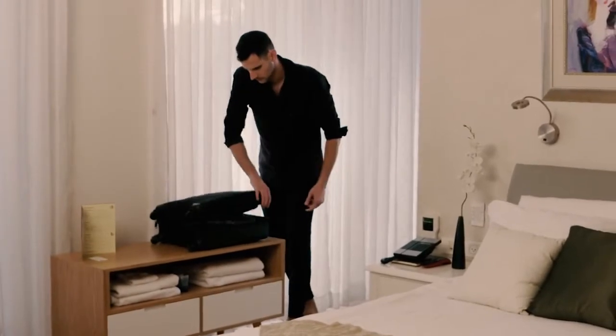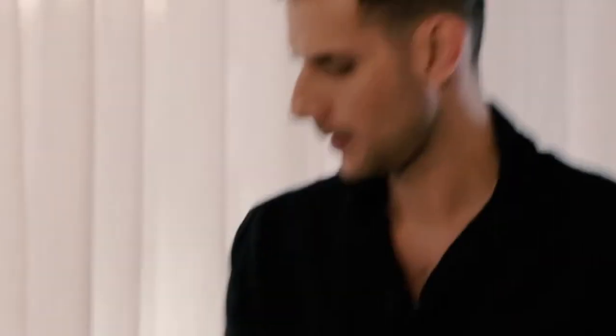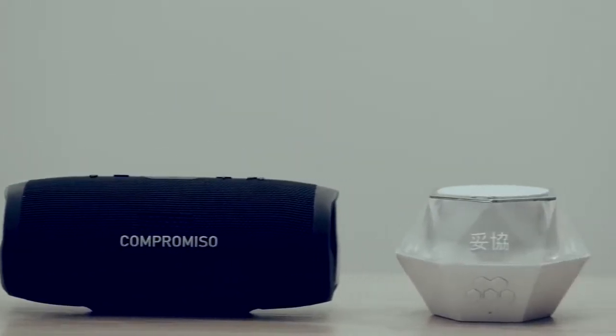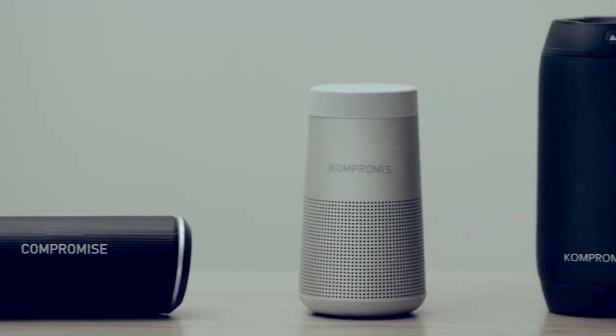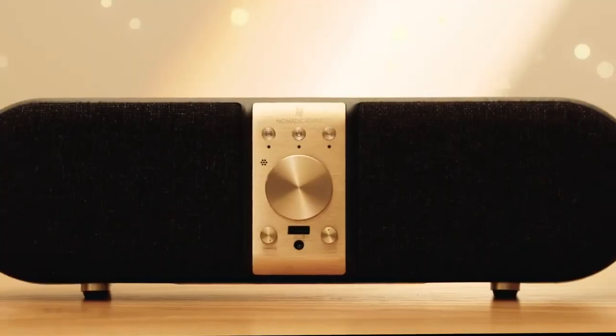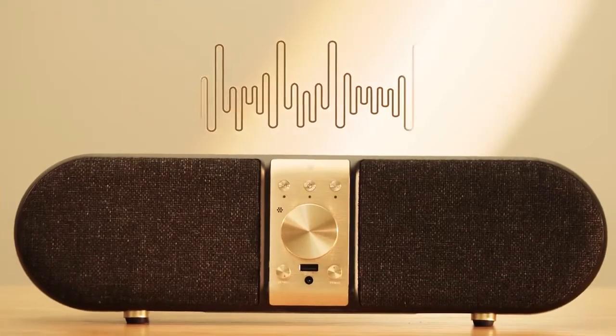We've been traveling the world for years, and as audiophiles, portable speaker audio was a compromise we had to live with. So we decided to change that and let people judge portable as they do with home high-end loudspeakers. Meet Nomadic Audio, a portable sound system for people who care about sound.